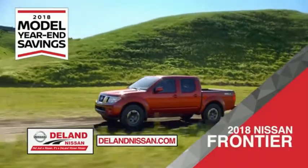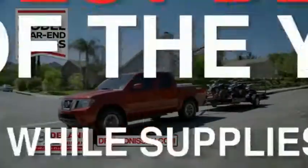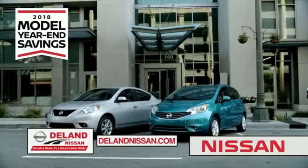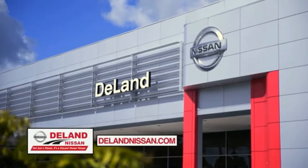Or you can work smart and play hard in the 2018 Nissan Frontier truck. Save big on all 2018 models before the end of the year, but only while supplies last. It's not just a Nissan — it's a Delane Nissan.